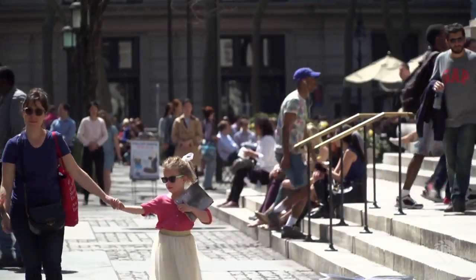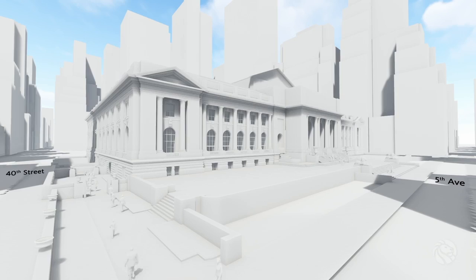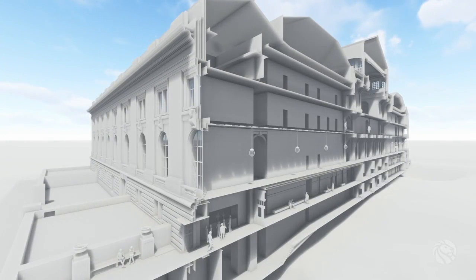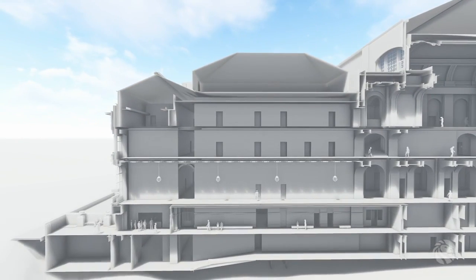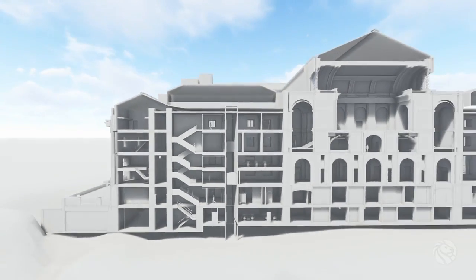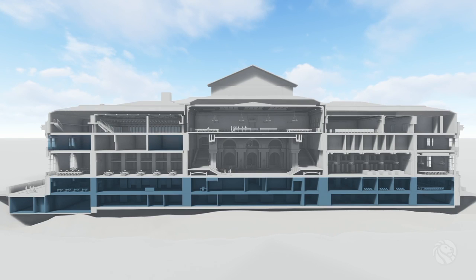The renovation will significantly improve the circulation of people, goods, and collections throughout the building. A new 40th Street entrance for visiting groups will make it easier for everyone to get in and out of the building, and the introduction of a new elevator and stairs will dramatically improve building-wide accessibility. Public space will be increased significantly by relocating underutilized back-of-house, staff, and support spaces in order to open the ground floor and other street-level areas for public use.